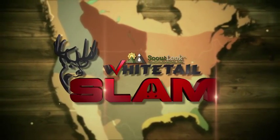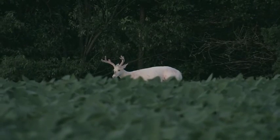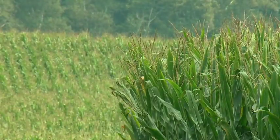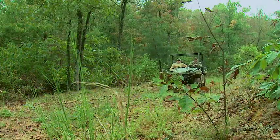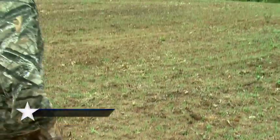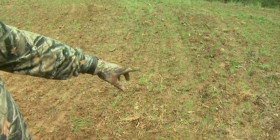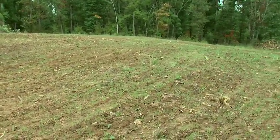You're watching Scout Look Weather's Whitetail Slam. Just checking these buck oats out here. I had a guy come in here and mow this down — this was just a little open field of grass — mow it down, round up it, and then I had him come back and plant buck forage oats. They're coming up everywhere. We just got a rain. This is the first week of September.